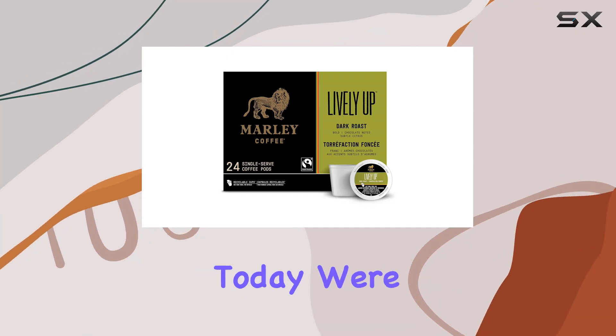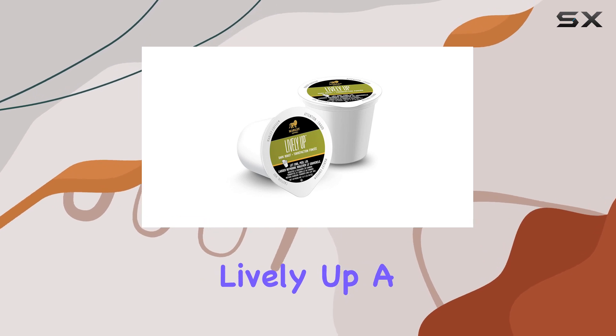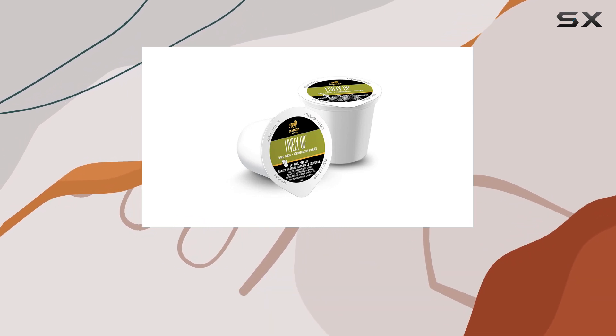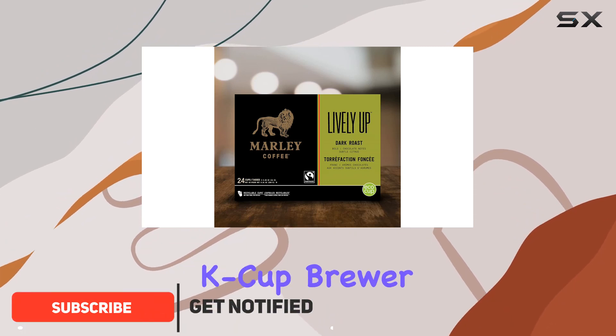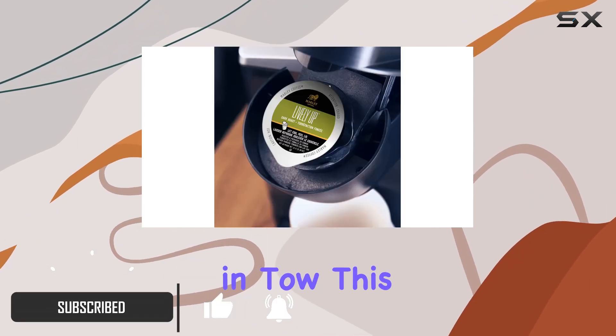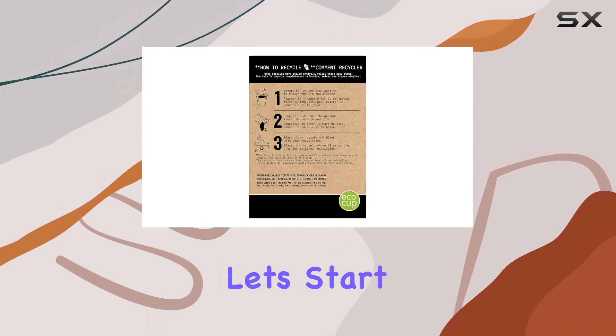Welcome to another coffee adventure. Today, we're diving into the world of Marley Coffee Lively Up, a Fairtrade-certified dark roast delight that promises to tantalize your taste buds. With 24 Keurig K-Cup brewer-compatible pods in tow, this brew is ready to infuse your mornings with a burst of energy and flavor. Let's start with the aroma.